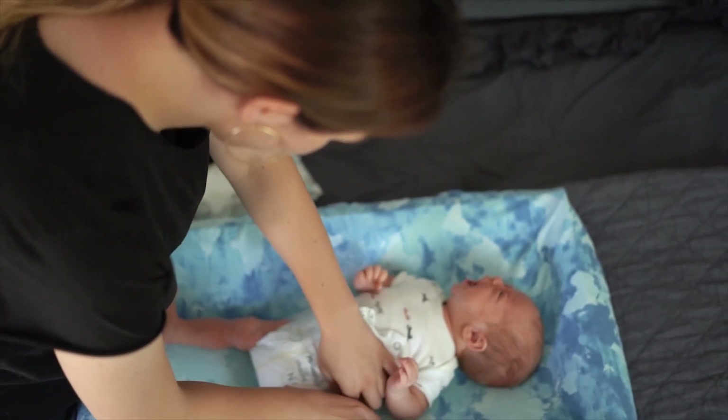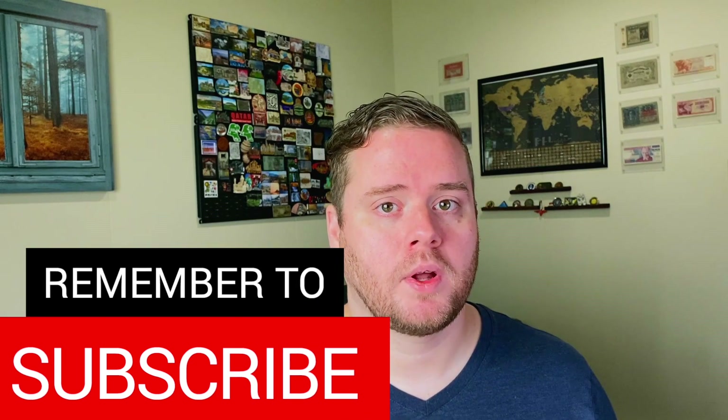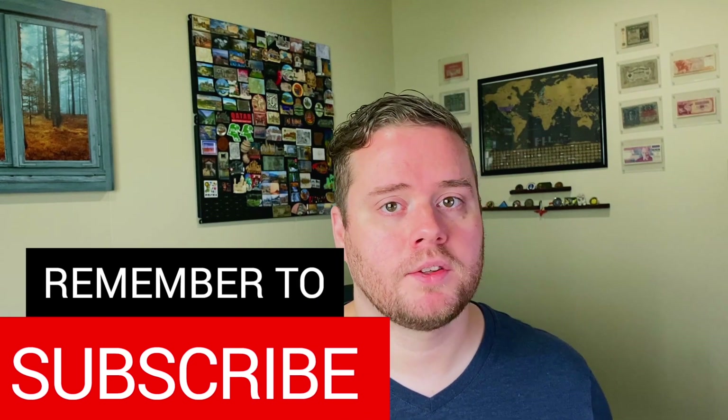Stay tuned for the next video in this series where we get into specific areas and how to save money in each one. Next up, we're talking about how to save money on housing. Subscribe to stay up to date on the series and our other videos on money, minimalism, and our travel journey. If you want to get a head start, check out my book 'Intentional Children: Everything You Need to Know About Kids on Money and Mindset' — link in the description below. That's all for today — see you next week.